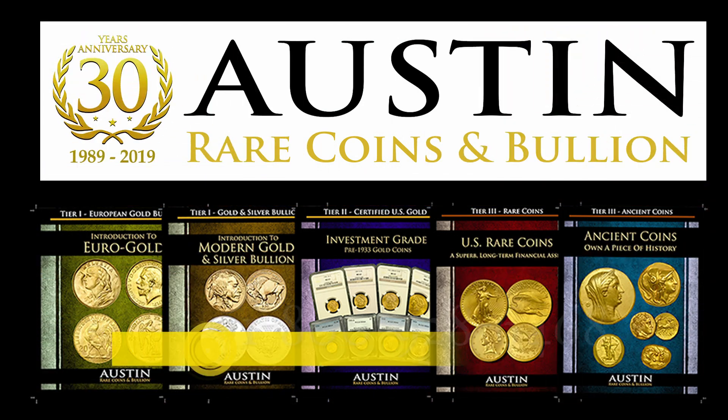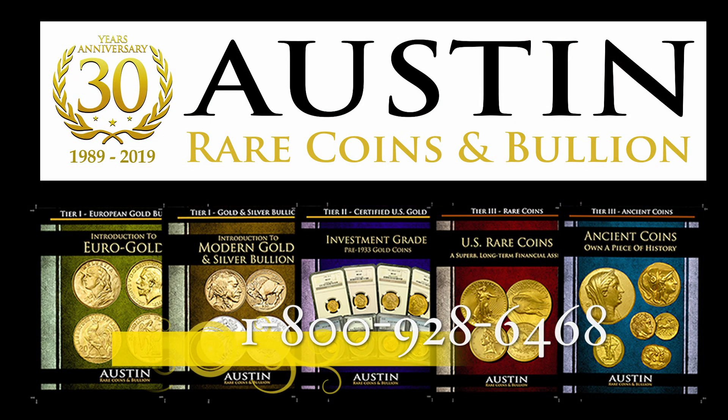Questions about the West Point Mint? Just call the advisors at Austin Rare Coins and Bullion for up-to-the-minute help. Thanks for stopping by.